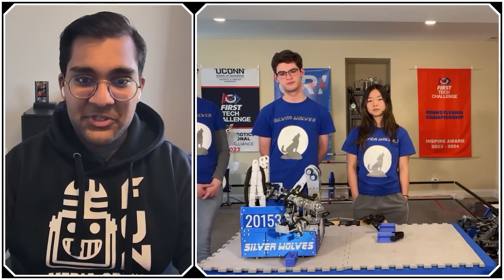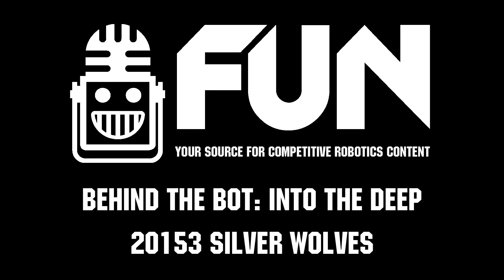Silverwolves, thank you guys so much. You have really redefined the specimen scoring game, and I think it's going to be a strong strategy we see from the top teams coming into Houston. Thank you so much for this interview — reporting for Fun Robotics Network, I'm Abhas and this is team 2153 Silverwolves. Thank you.